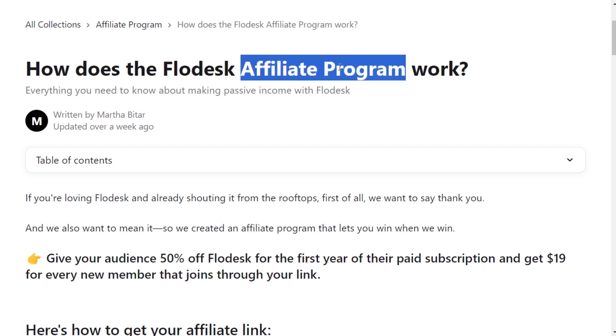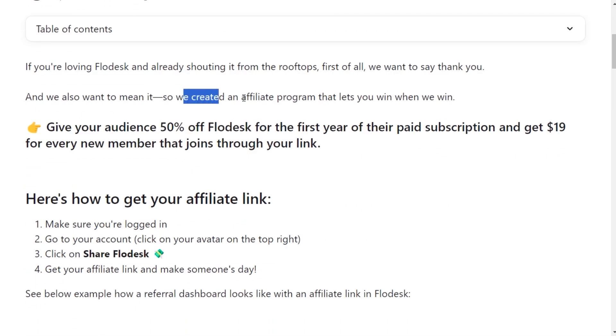How does the Flowdesk affiliate program work? Flowdesk provides an excellent affiliate program through which you can give your audience 50% off for the first year of their paid subscription, and you get $19 for every new member that joins through your link.